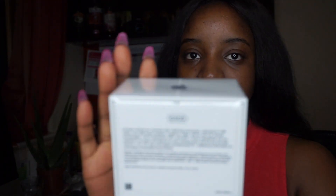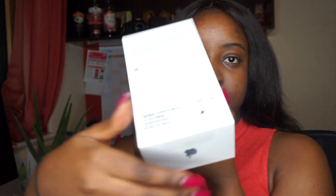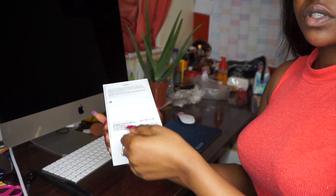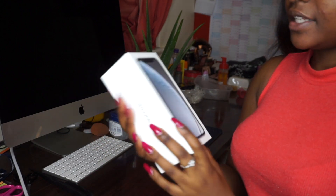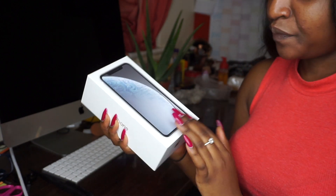This is the box, and again it just has 'iPhone' written on the side. I'm low-key excited. I did see the phone — I got mine in white and it's the 64 gigabytes. See that — iPhone XR. So we're just gonna open up this bad boy, let's zoom out.